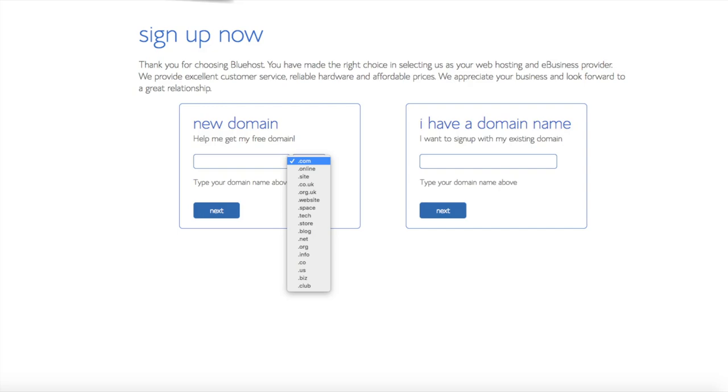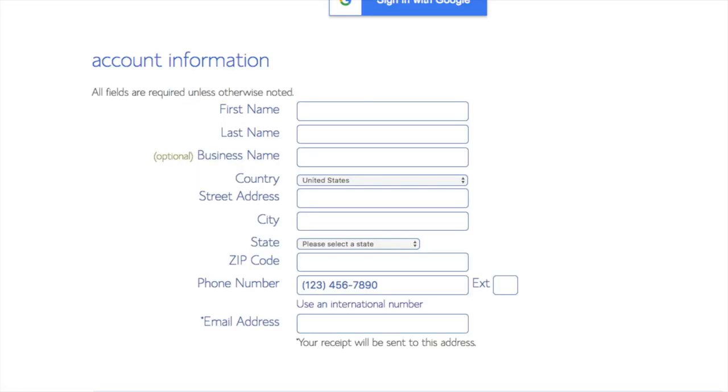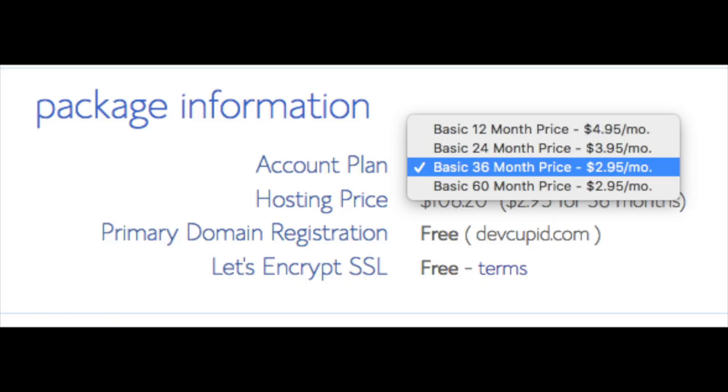You are now brought to a 'Create Your Account' page. This is where you will input your information: first name, last name, business name (optional), your country and address information, phone number, and lastly the best email for you, as you'll get emailed a receipt of payment and a copy of your login credentials. Below that you will see package information and account plan, where you can select a term: 12 months, 24 months, 36 months, or 60 months. You'll save money the longer you purchase your hosting for.